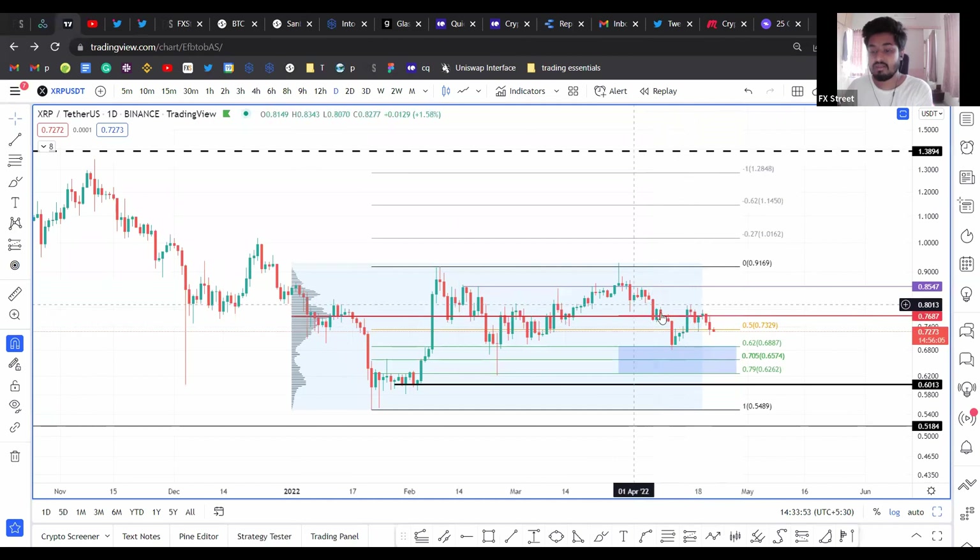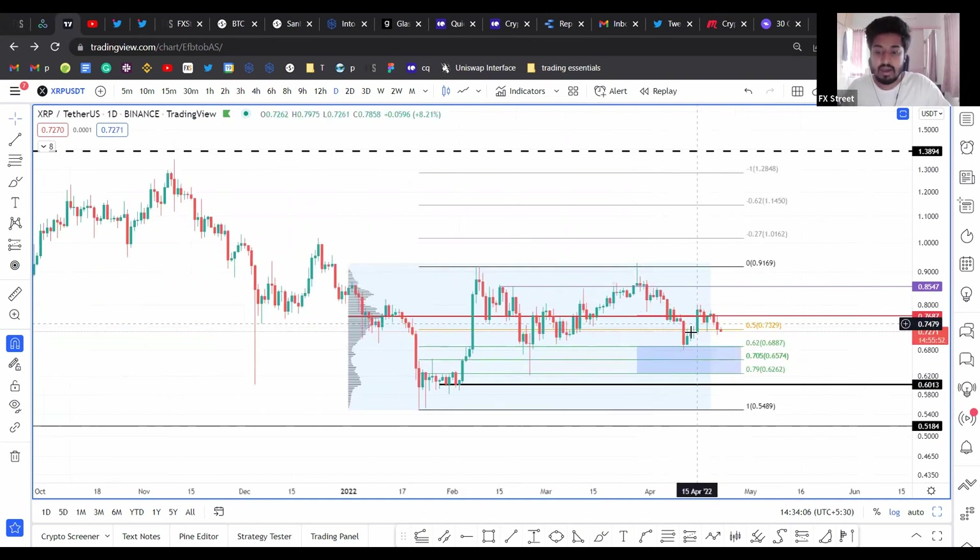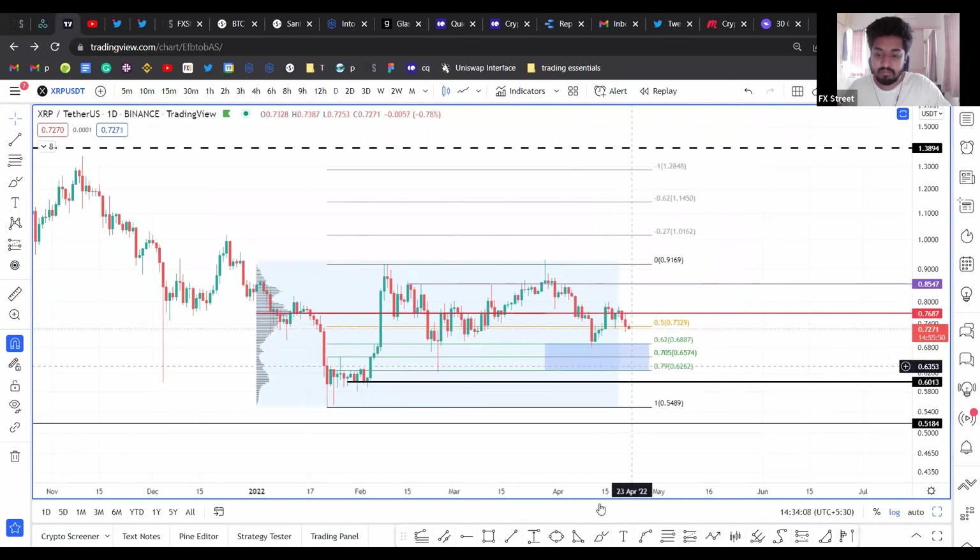So far, price hasn't been able to move above that, and we're getting a retracement down into the buy zone. At this time, I'm expecting the price to head down to the 0.705 retracement level here at $0.65. So I am expecting some sort of a better bullish breaker setup to form here.